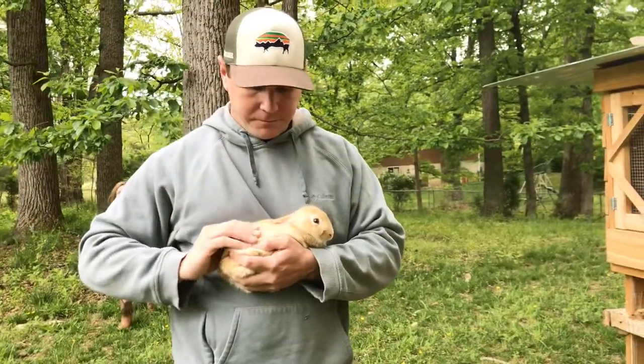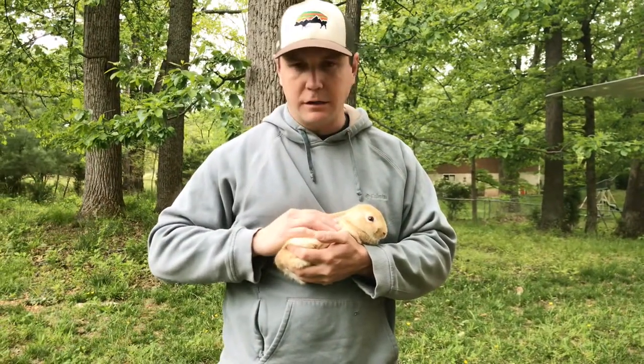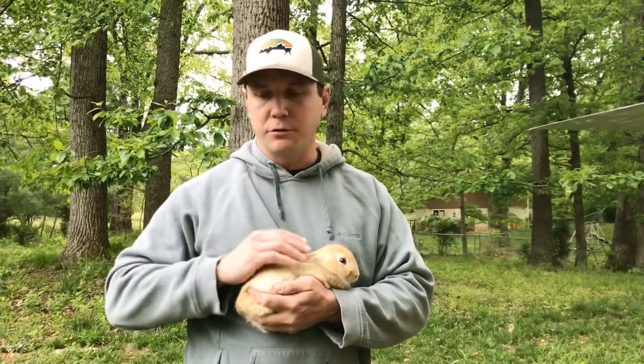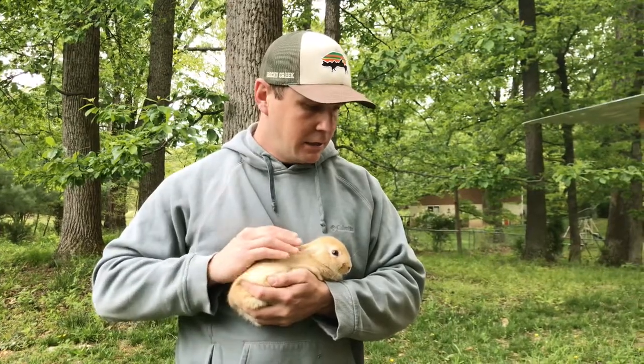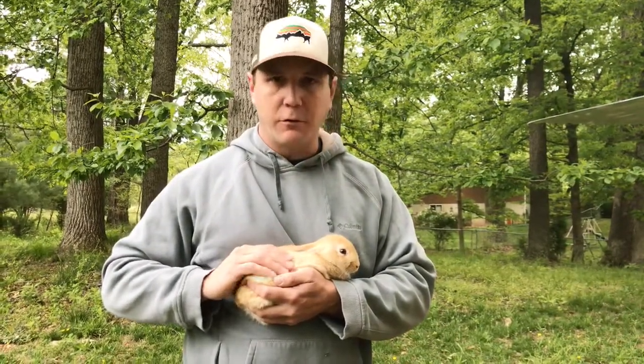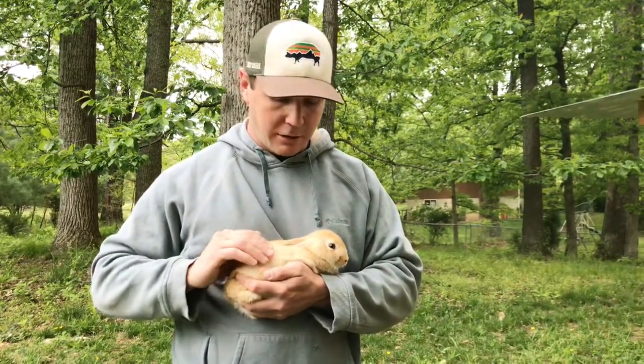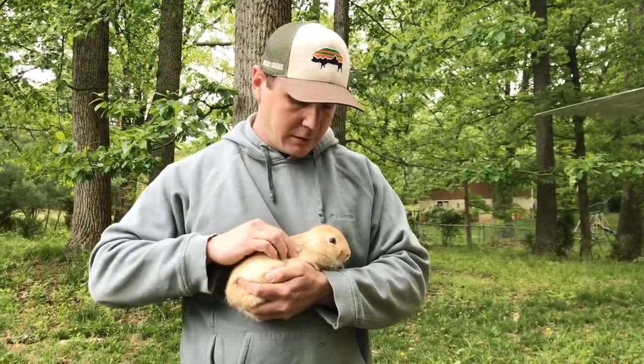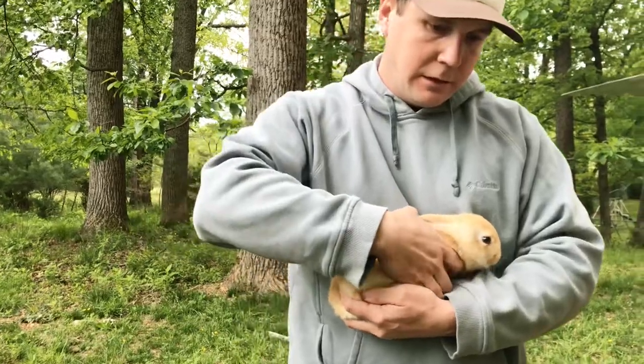So I've got Vanilla here. One thing I always try to do with any of the rabbits before I check them is hold them for a little bit, because they are animals of prey so they're naturally scared, especially when they're up high. They don't like being up high, so I try to get them calmed down a little bit before I check them. Let's go ahead and try to check Vanilla and figure out what Vanilla is.